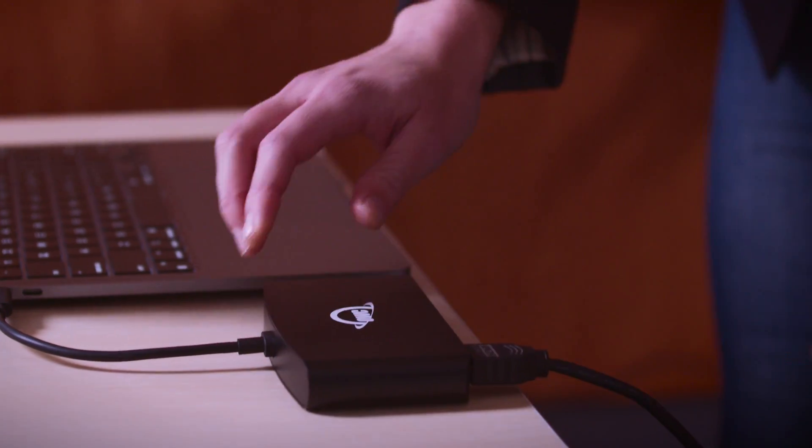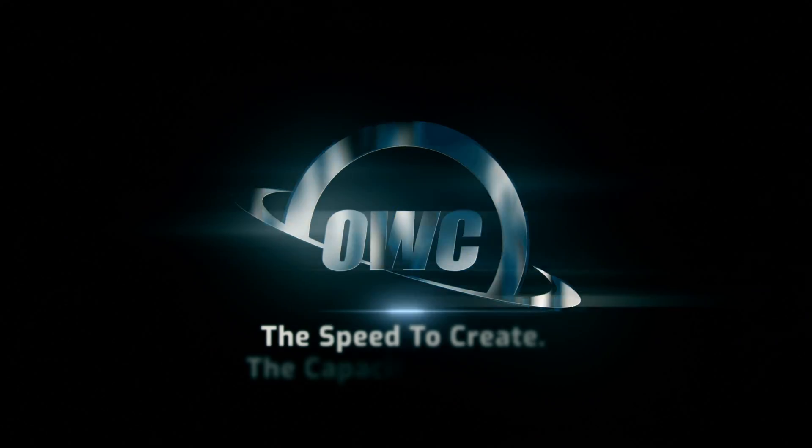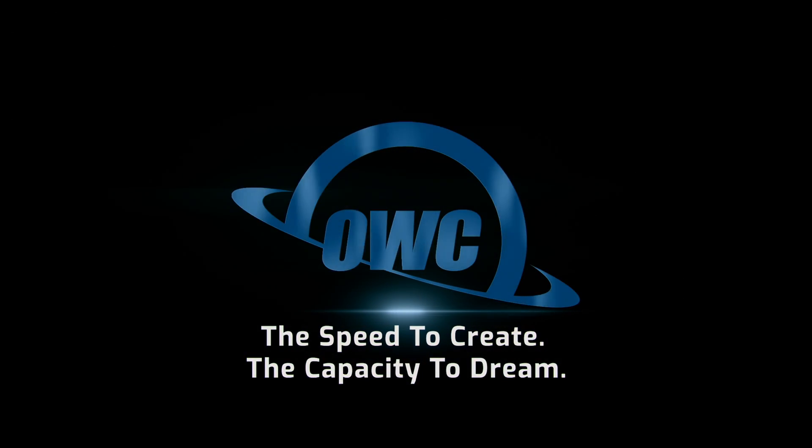Expand your on-the-go workflow with OWC's portable dock solutions. You'll simply never be without all the essentials. With OWC, the speed to create, the capacity to dream.